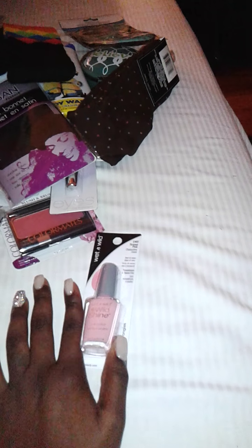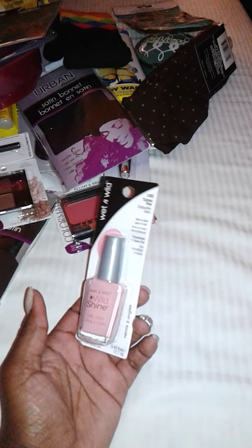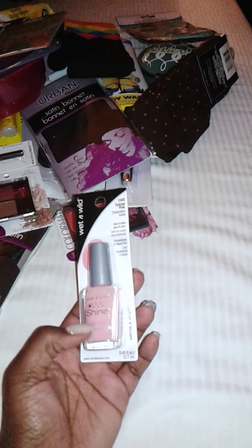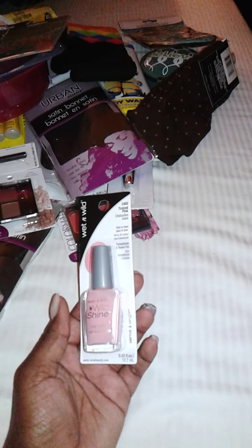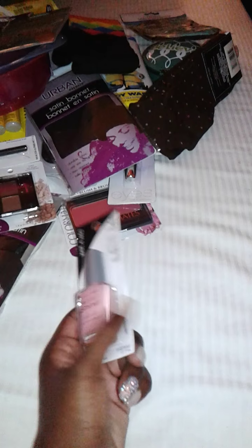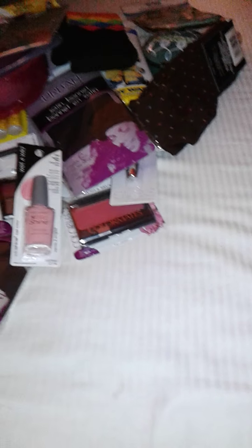The next item I got was Wet n Wild nail polish in the color Tinkle Pink. The majority of what I bought was really for my children — my two girls. I do their nails and polish them at least once a week or every two weeks.